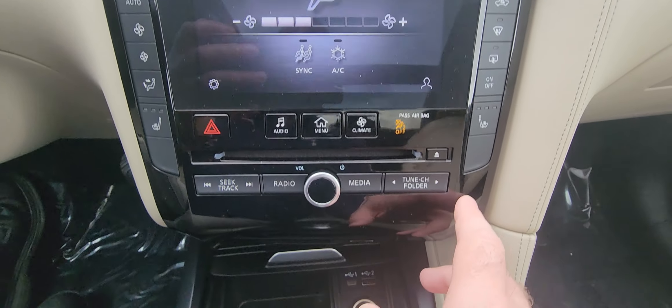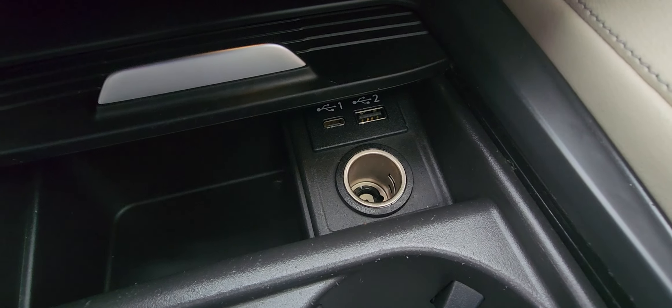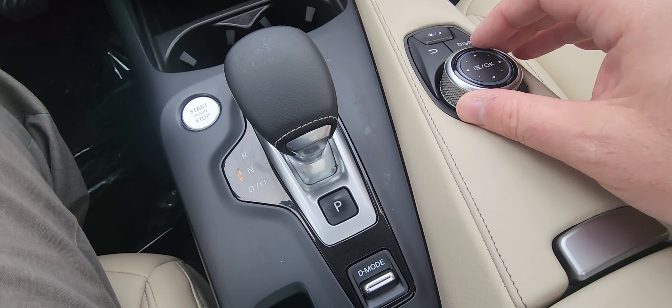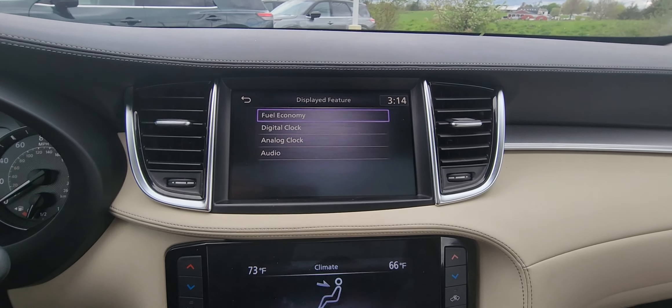Heated seats on this. Got extra storage space here. You got your charging spots right there. Cup holders and your shifter here with your drive modes, parking brake, brake assist. You have your little menu controls right here as well, and you can change the display and mess with everything.